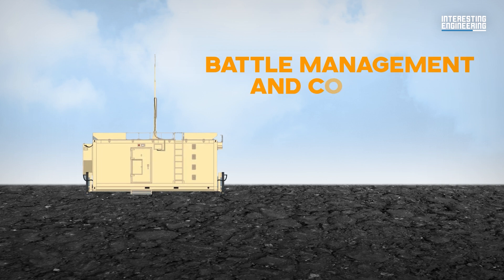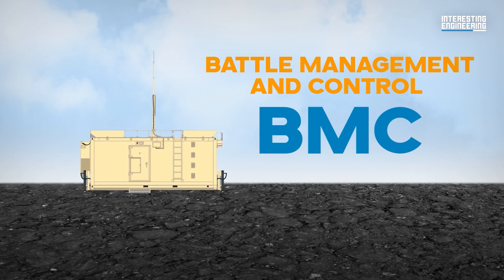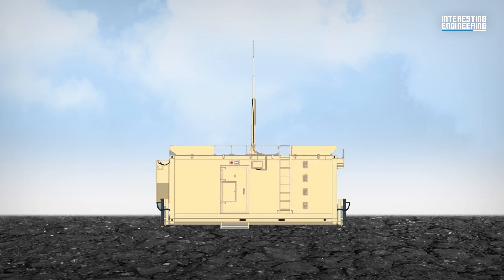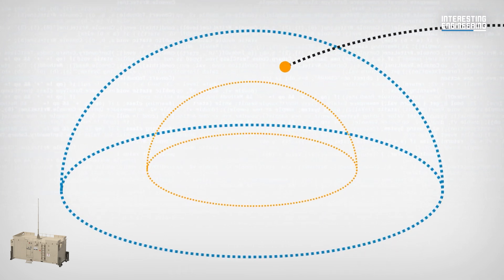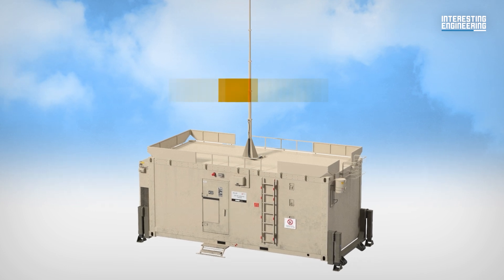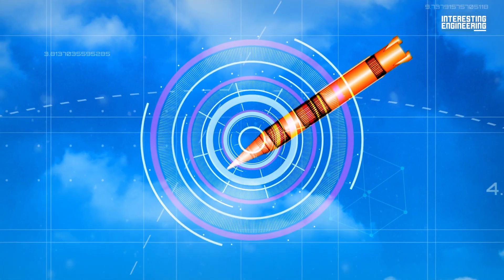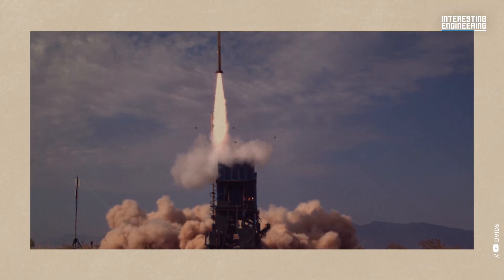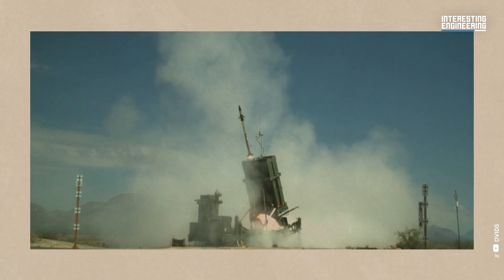The Battle Management and Control, or BMC, is the second component and serves as the command centre that determines whether an interception will take place. It processes the data to understand where the threat and target lie, and employs a triage system to allocate high priority to anything headed for a populated area or key infrastructure. Projectiles on course to cause no real damage may be left to complete their trajectory. The BMC then sends an appropriate command to the Missile Firing Unit.